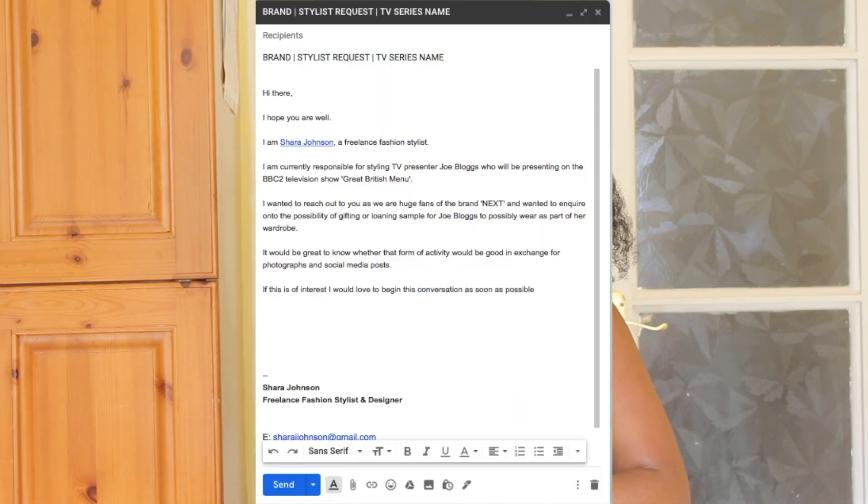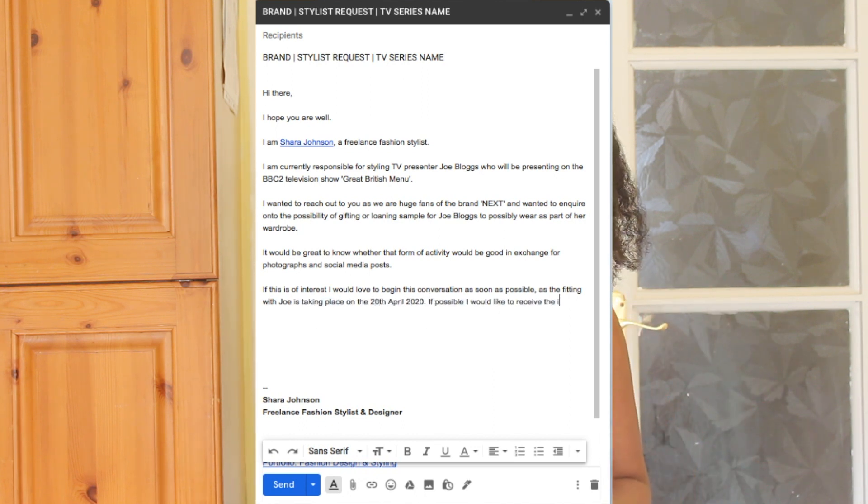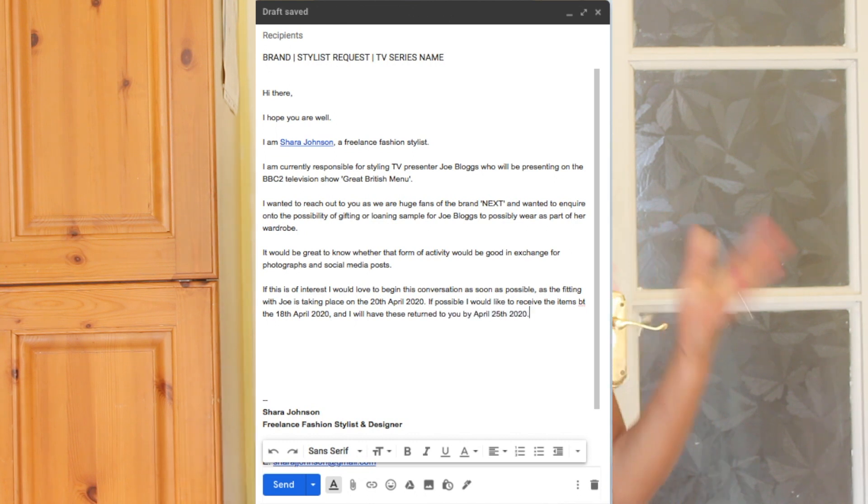After that I say: 'It would be great if we can start this conversation as soon as possible, as the fitting with the talent is coming up soon. I would love to receive these items by such and such a date.' It is very important to state when you need the items and when you will return them. If you leave it open, brands may feel uncertain about getting clothes back, and many brands like you to be decisive. Some brands might say 'keep them as long as you like,' but others — especially emerging designers — may need you to be very specific, since they may have only made one or two samples of something.